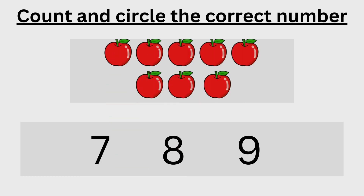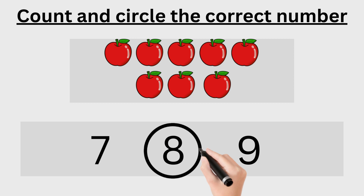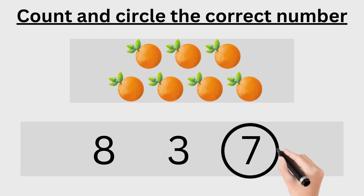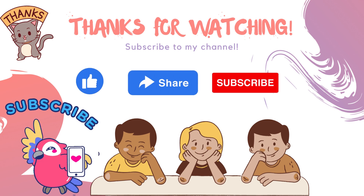One, two, three, four, five, six, seven, eight — eight is the correct number, now circle eight. One, two, three, four, five, six, seven — seven is the correct number, now circle seven.